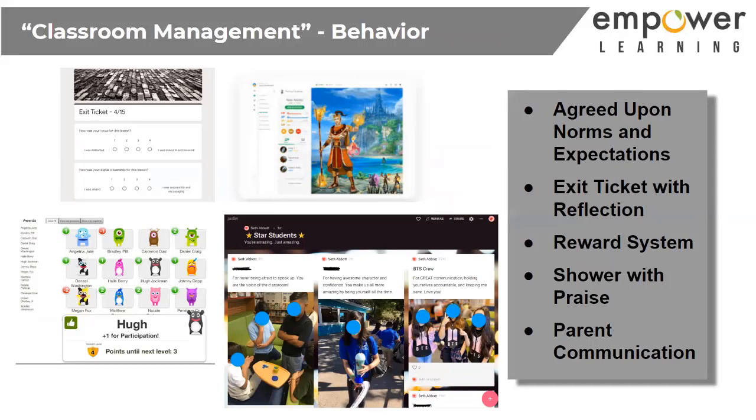My first-grade son's meeting was difficult to sit through for 10 minutes — kids were screaming, jumping on, and mute/unmute was a huge issue. I think if we take the time to train students, they can get it, but we have to have those agreed-upon norms and expectations.